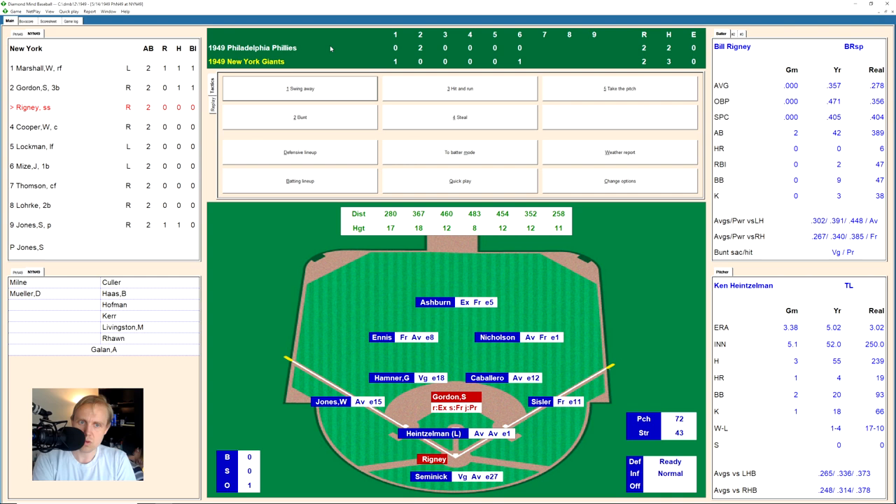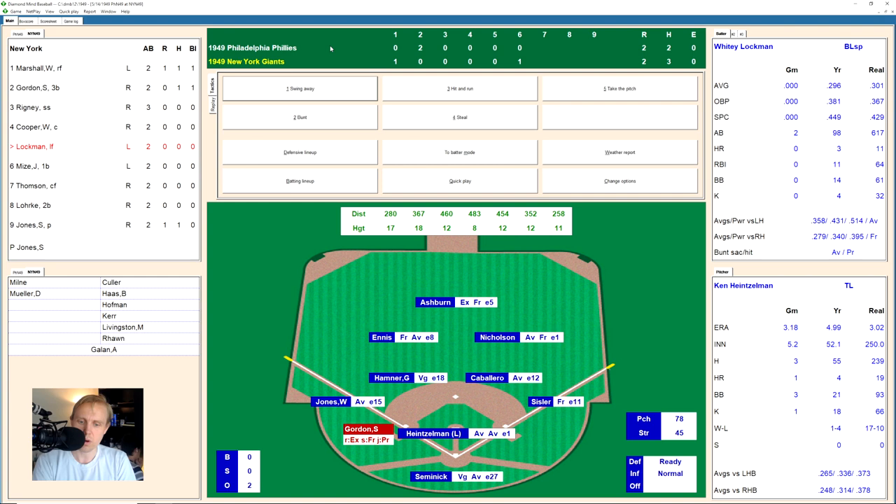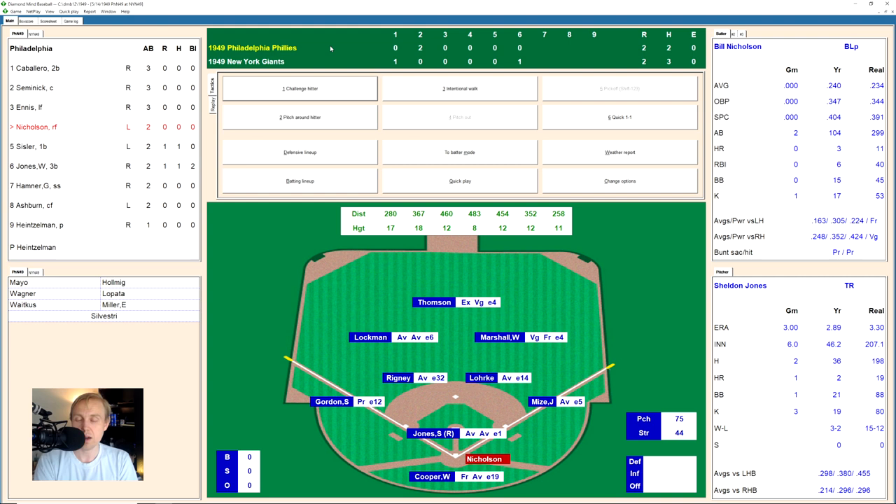Bill Rigney comes up with one out in the sixth, and hits one deep to left field. Ennis makes the catch, but Gordon tags and advances to third. Walker Cooper, who hasn't been hitting well, works a full count and draws a walk. Whitey Lockman comes up with runners on first and third. He works to 1-2, then hits a little ground ball to Caballero, who throws to first for the out. Base hits were indeed scarce. We go to the top of the seventh, a tied ball game.